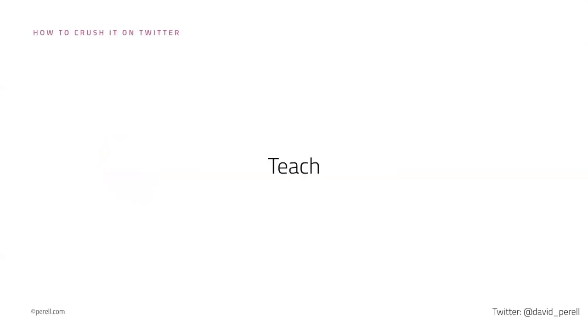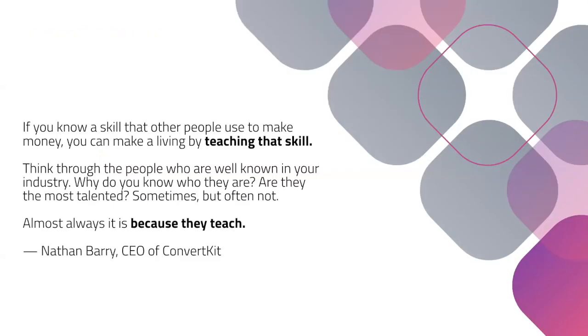What you should do instead is you should teach. I'm reminded of a quote from Nathan Berry, the CEO of ConvertKit — the platform where I host my newsletters. It's a really profitable business, sort of like Gumroad. The average person hasn't heard of it, but it's changing the lives of creators around the world.